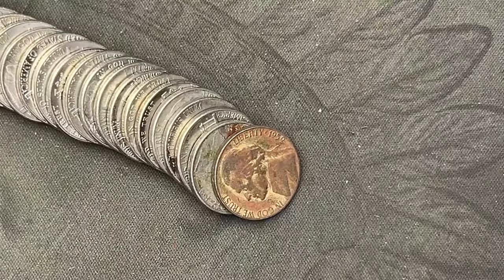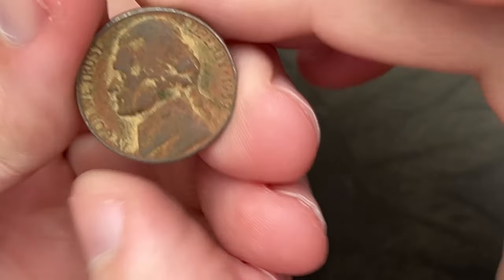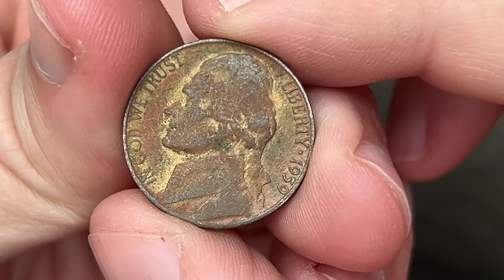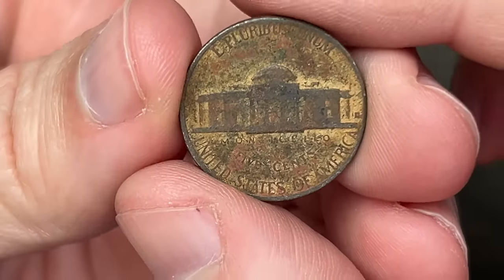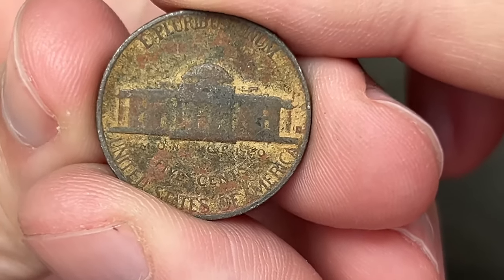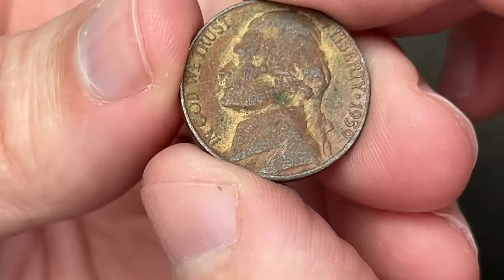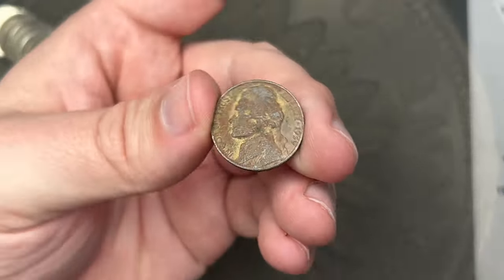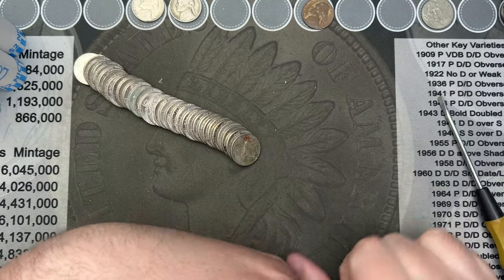Roll number 15 and we've got a 1959. This one looks like it was in the ground for a while — someone dug it up, cleaned it off, and threw it back into circulation. That is a Denver. That's a rough one, but it is an old nickel. Counts as a find.